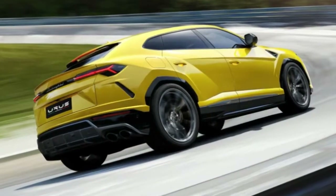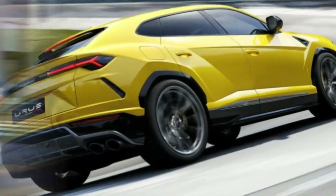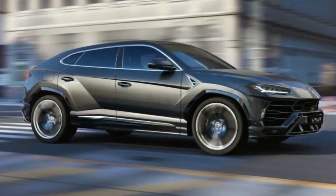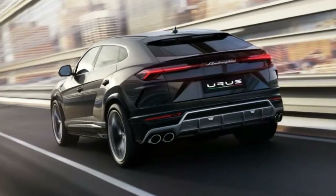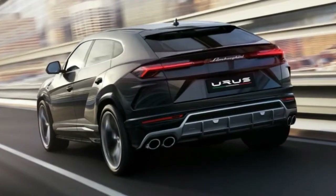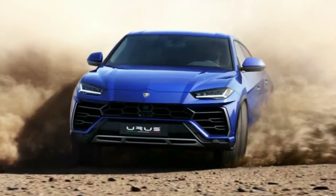It has huge wheels and brakes. Standard wheels on the Urus are 21 inches, but for those with a desire for bigger wheels, there are optional 23-inch models. These wheels are stopped by standard carbon ceramic rotors — the fronts are 17.3 inches in diameter and the rears are 14.5 inches.